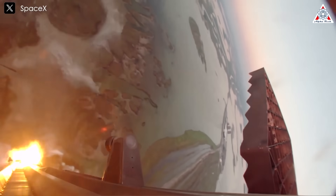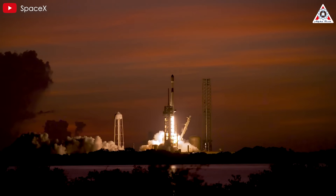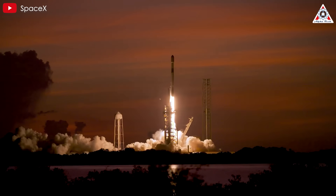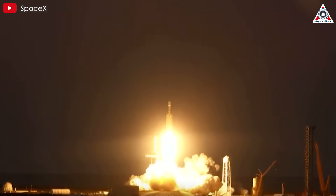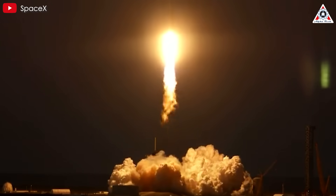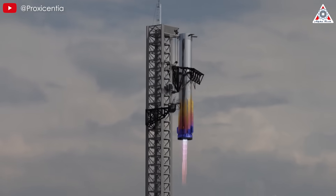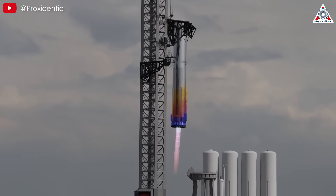During landing, the actual mass could be slightly higher due to residual fuel required for deceleration. Compared to older vehicles like Falcon 9 and Falcon Heavy, the mass is significantly more. The dry mass of a Falcon 9 or Falcon Heavy booster ranges from 22 to 25 tons — only a quarter of Starship's mass and an eighth of Super Heavy's. This creates quite the challenge for Mechazilla's arms.